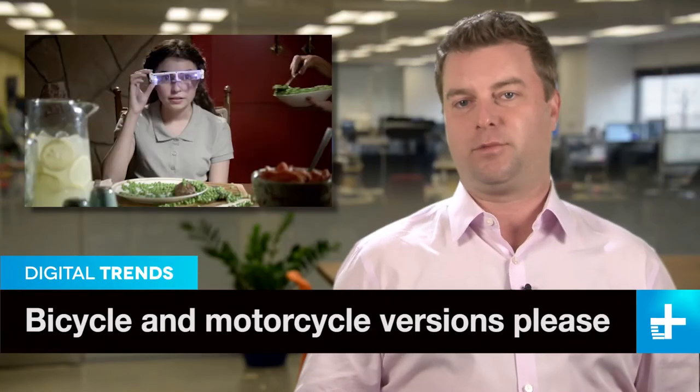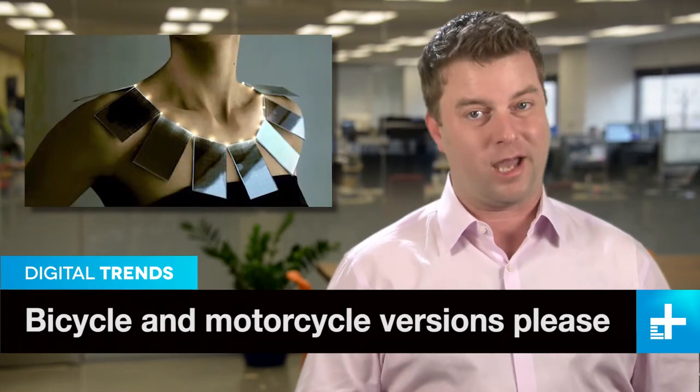Each day seems to bring new wearable tech, but a lot of it is pretty forgettable. One that did catch our eye, though, is the Daiquiri Industrial Helmet, a very high-tech hard hat.